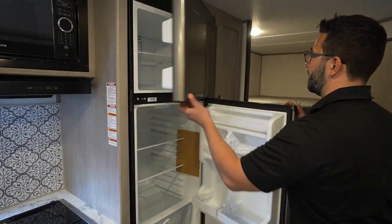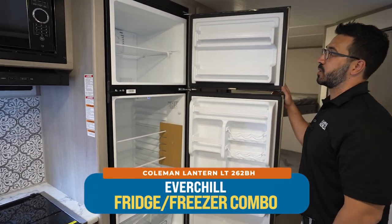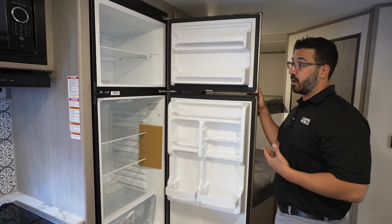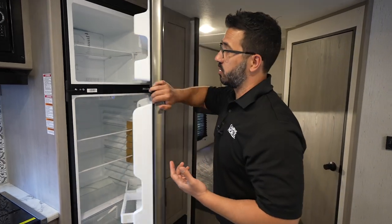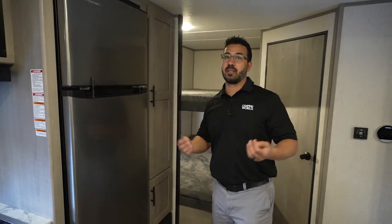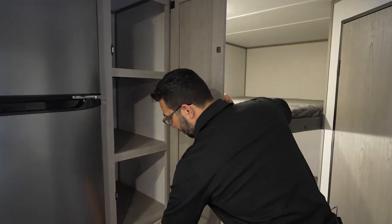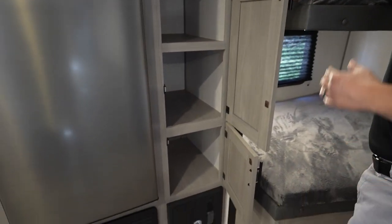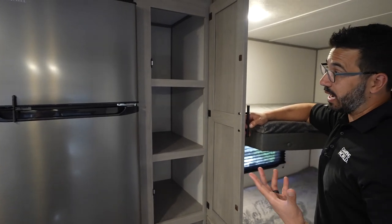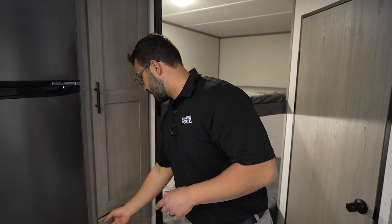Making our way a little bit further back, we get into the Everchill fridge-freezer combo. This is a 12-volt unit, which will run on your batteries — fantastic for off-grid camping. You're able to run this just off the batteries; get a little solar and it does a pretty wonderful job. When we open this up, this is more storage here. You can use this for pantry, but chances are you're probably going to use it for the kids' clothes. If you need it for foodstuffs, you can certainly do that too.